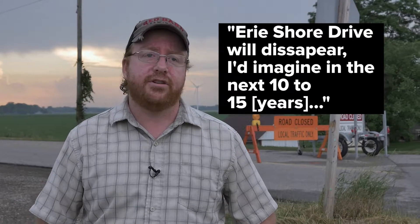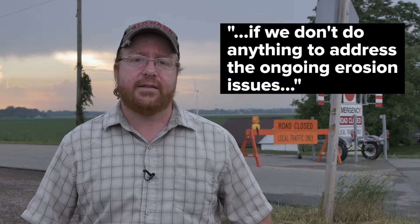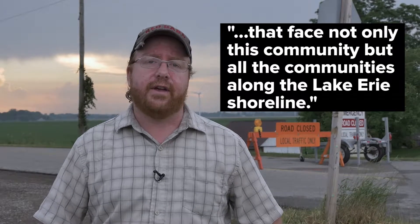Erie Shore Drive will disappear — I'd imagine in the next 10 to 15 years — if we don't do anything to address the ongoing erosion issues that face not only this community but all of the communities along the Lake Erie shoreline.